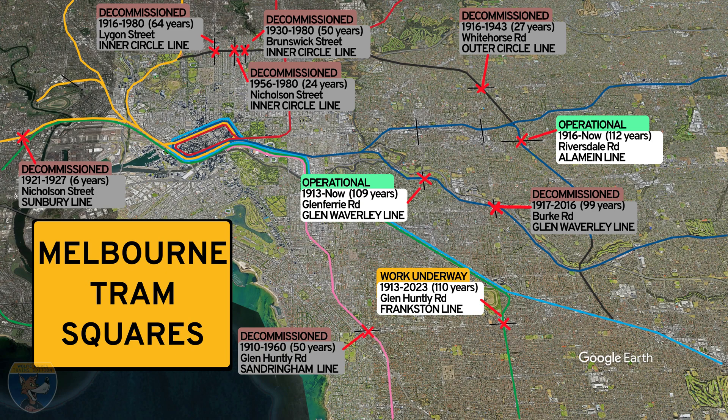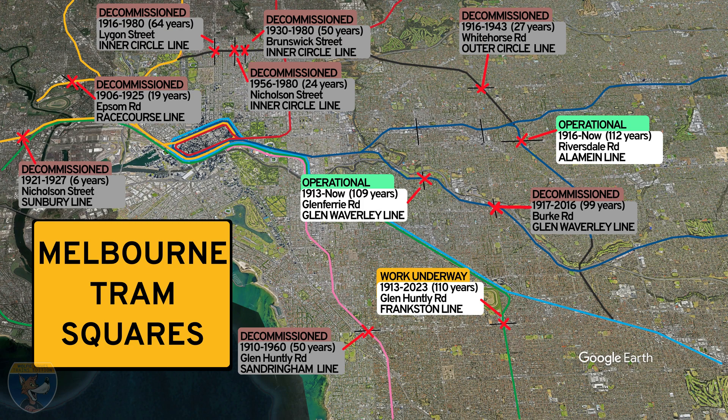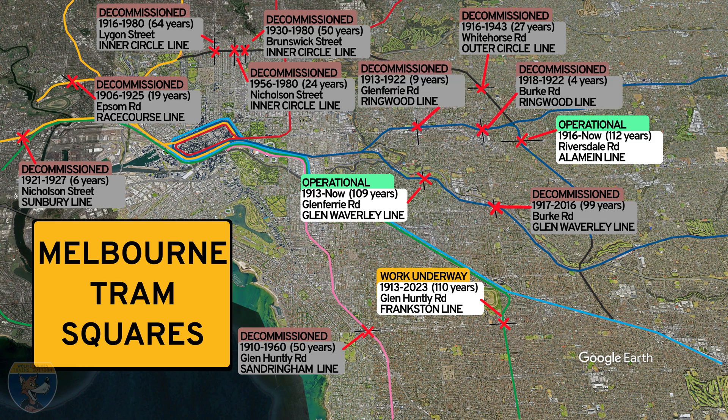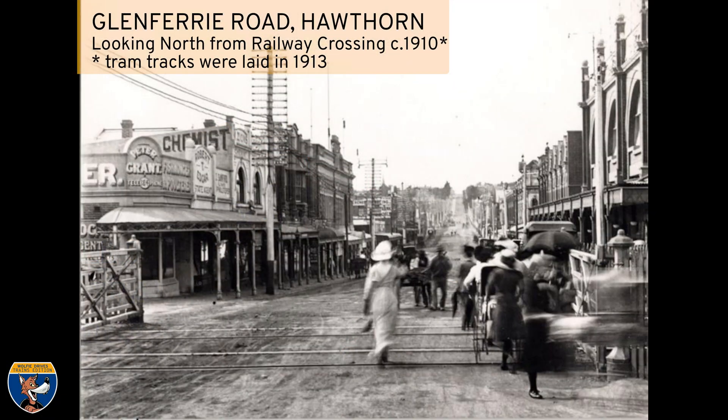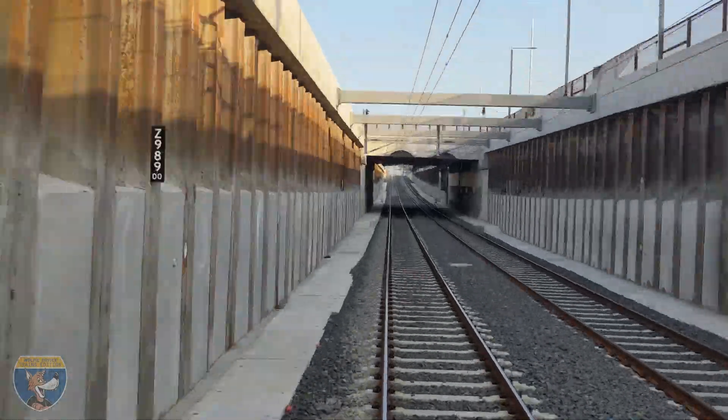In 1925, a tram square at Epsom Road, Flemington, near the Showgrounds Station was replaced by a bridge under the Flemington Racecourse line — it had been operating as a tram square for 19 years. And in 1922, two tram squares — one at Glen Ferrier Road, Glen Iris, just near Swinburne University, and Burke Road, Camberwell — were both replaced by bridges when the line was electrified. Glen Ferrier had operated as a tram square for nine years and Camberwell for four years. So it seems in the 1920s there was a flurry of bridge building and level crossing removals. What a shame we somehow lost that momentum, and it wasn't really picked up again for another hundred years.